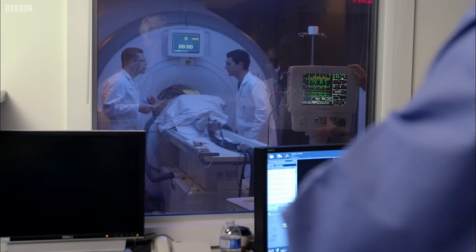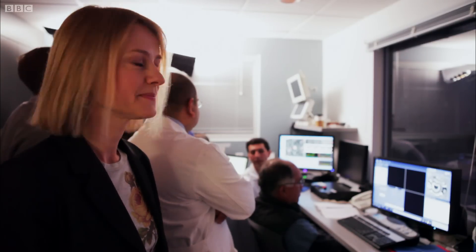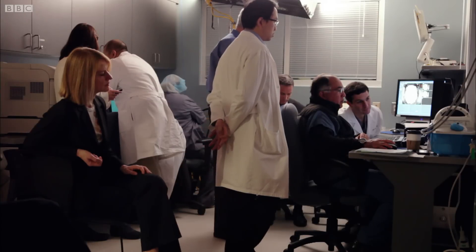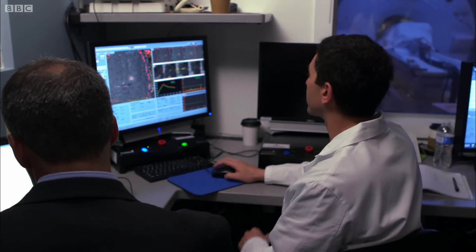Now they're going to increase the intensity of the ultrasound, and hopefully you should start to see a difference in the patient's tremor. Sonication number three. Everything looks really good from both the imaging perspective and the clinical perspective.